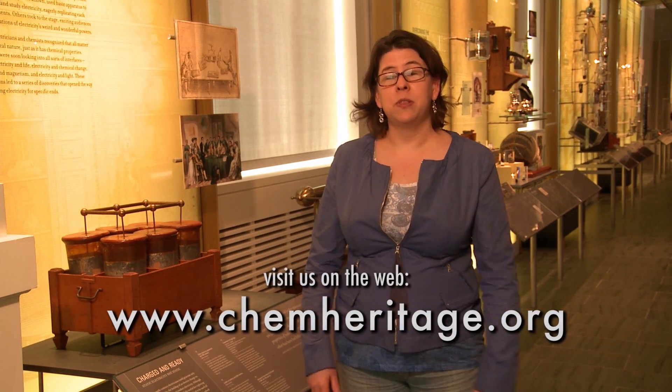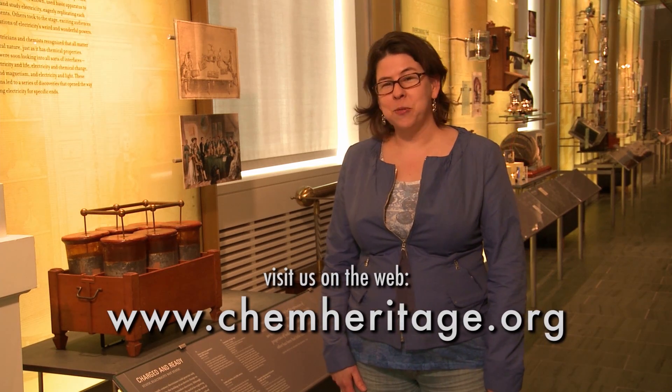You can see these Leiden jars at the Chemical Heritage Foundation Museum in Philadelphia. I'm Carl Meyer and thanks for watching.